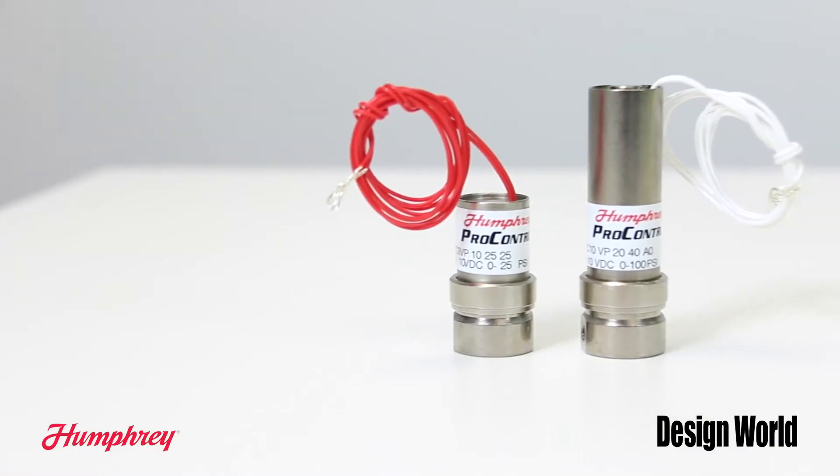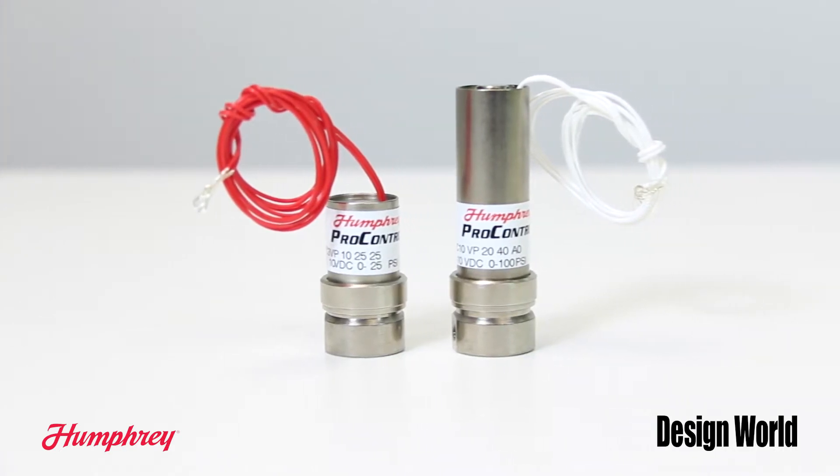The Miniature Direct-Acting PC3 Valve has been tested to 100 million cycles featuring fast response, quiet operation, low hysteresis, and consistent flow gain throughout its range. It's a good choice for specialty applications in high-tech market segments such as analytical instrumentation, testing and measurement, medical devices, process control, and within factory automation as a dynamic pressure or speed controller for air cylinders or actuators.